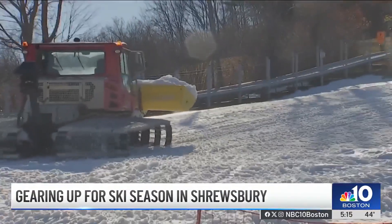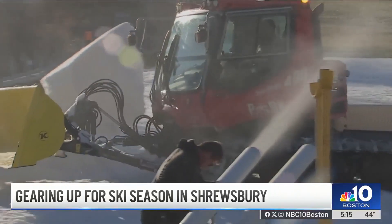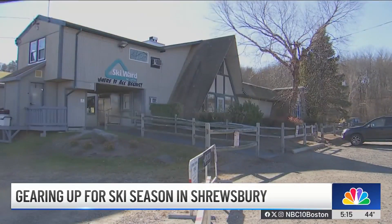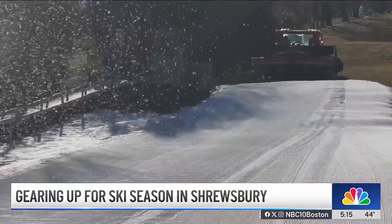So right now, we're making snow on our teaching hill. At Ski Ward in Shrewsbury, Massachusetts, it's been snowing since September. We have enough snow just to do that on this little patch right here. The ski area is known for teaching beginners the ins and outs of the slopes, but the early season snow earned them another title.